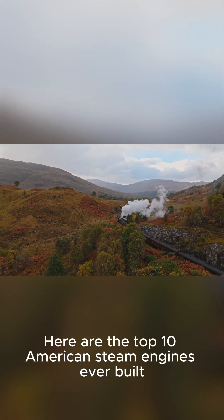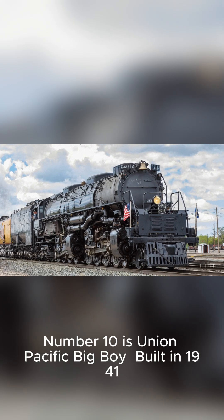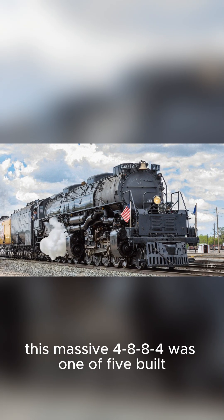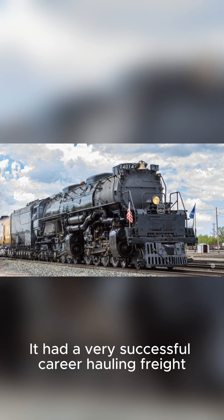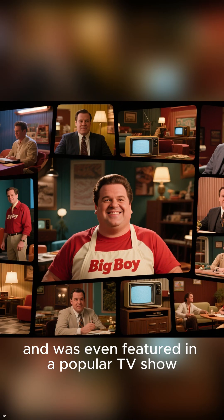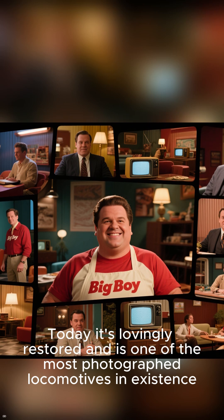Here are the top 10 American steam engines ever built. Number 10 is the Union Pacific Big Boy. Built in 1941, this massive 4-8-8-4 was one of five built. It had a very successful career hauling freight, and was even featured in a popular TV show. Today it's lovingly restored and is one of the most photographed locomotives in existence.